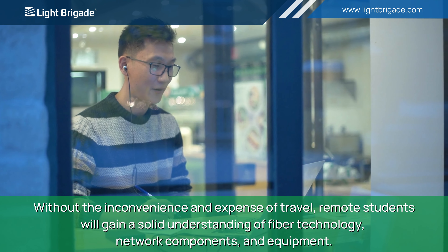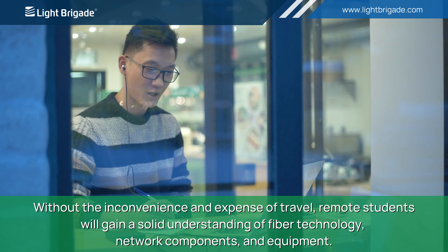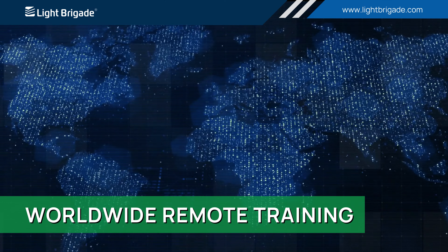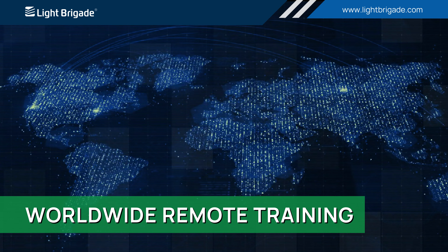Remote students will gain a solid understanding of fiber technology, network components, and equipment. Our fiber optic remote training is offered worldwide.